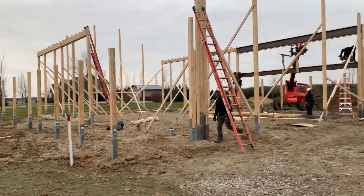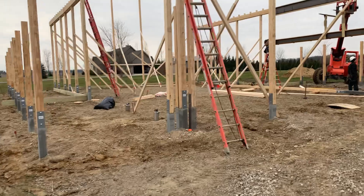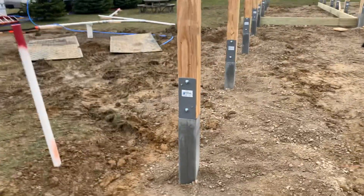As you can see here, as we walk — let's just take a look at a few details, and then we'll update this project as time progresses. Right here is actually going to be the garage portion.